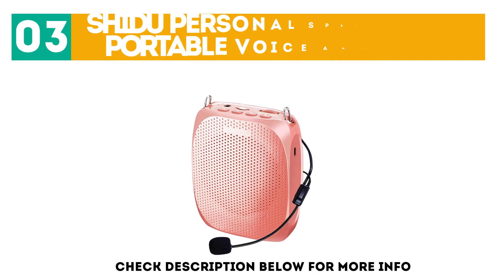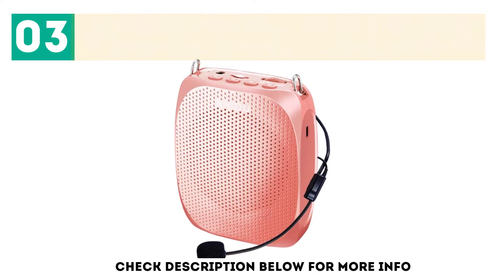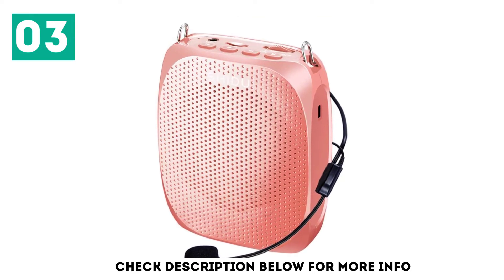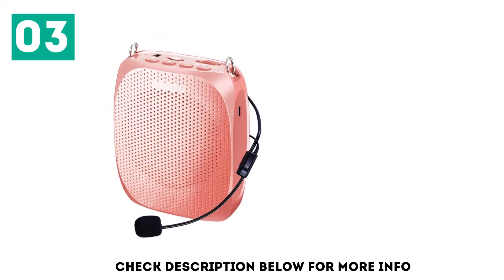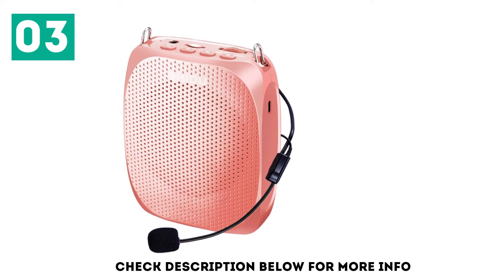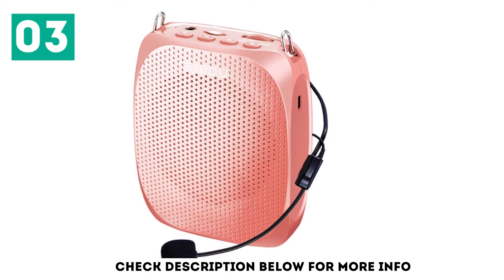At number 3: Shudu Personal Speaker and Portable Voice Amplifier. Shudu has done an excellent job of crafting a decent voice amplifier. If you are looking for a gadget that helps you speak clearly in classroom settings, this would be the one. It has an adjustable waistband and a rotatable, detachable clip, which means you can wear it around your neck, shoulders, waist, and use the clip to latch it onto your belt.